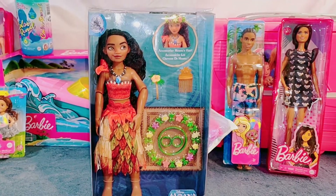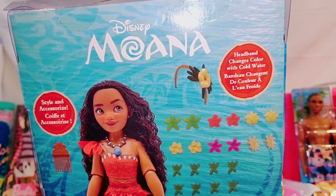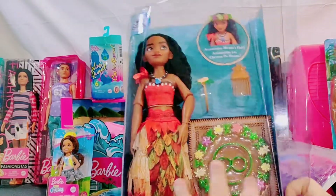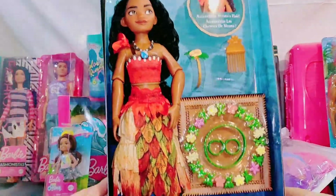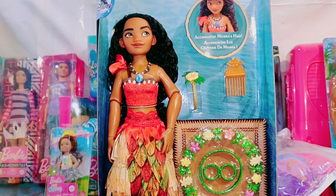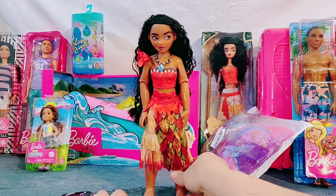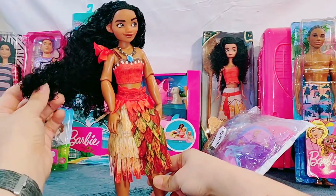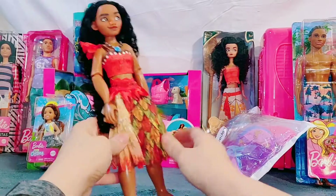First up is Moana. This Moana comes with a different outfit and a headband that changes color with cold water, as well as these beautiful beads that we can put around her hair. This Moana doll comes with a beautiful outfit with long gorgeous locks. I just love her hair — so beautiful.